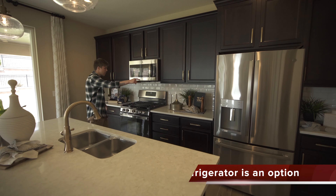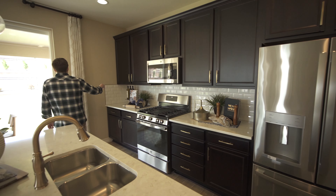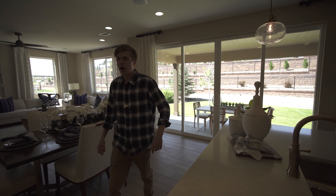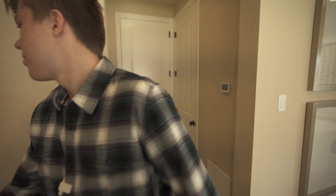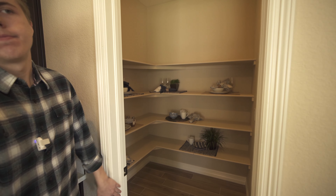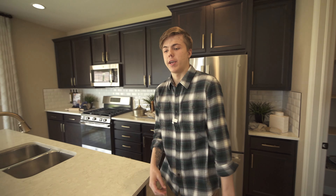We've got a nice island right here with a sink on top, a bunch of cabinet space with a refrigerator and a stove right there with a microwave above it. Coming around here we've got our sliding glass doors, and turning around we've got our garage right here with a coat closet and our pantry.